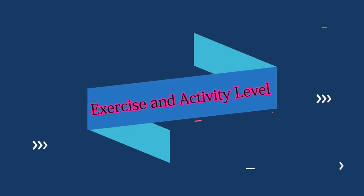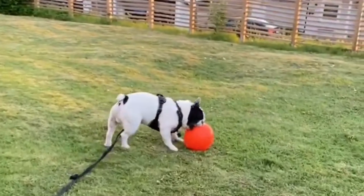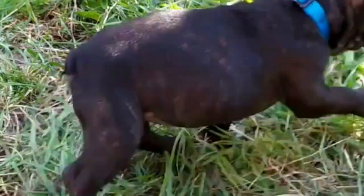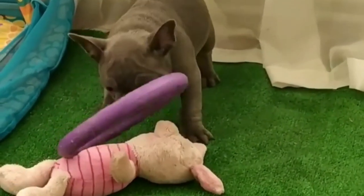Exercise and Activity Level: Despite their small size, French Bulldogs have moderate exercise needs. They enjoy short walks and playtime, but are not overly active. Their brachycephalic short-nosed structure makes them prone to overheating, so they exercise best during cooler times of the day.